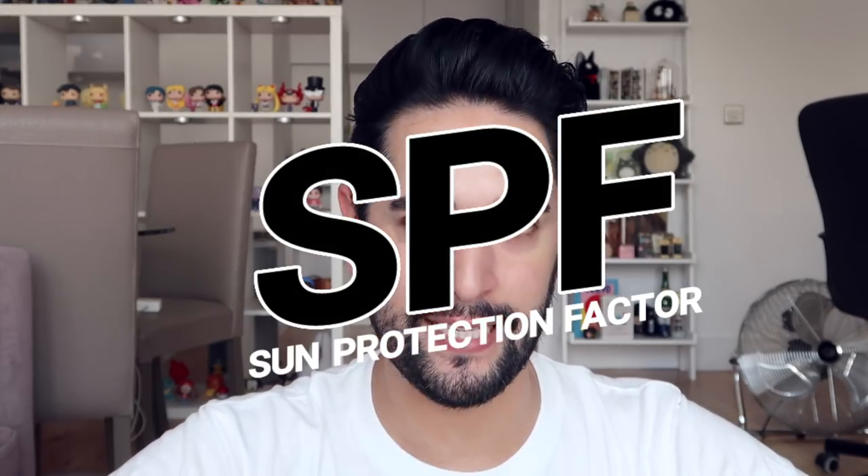So what is SPF? I've been mixing up the words sunscreen and SPF, because a lot of people refer to sunscreen as SPF. But SPF actually stands for Sun Protection Factor. It's a measure of how well the sunscreen is going to protect your skin from the UVB rays — the rays that cause burns, skin cancer, and skin damage in general.